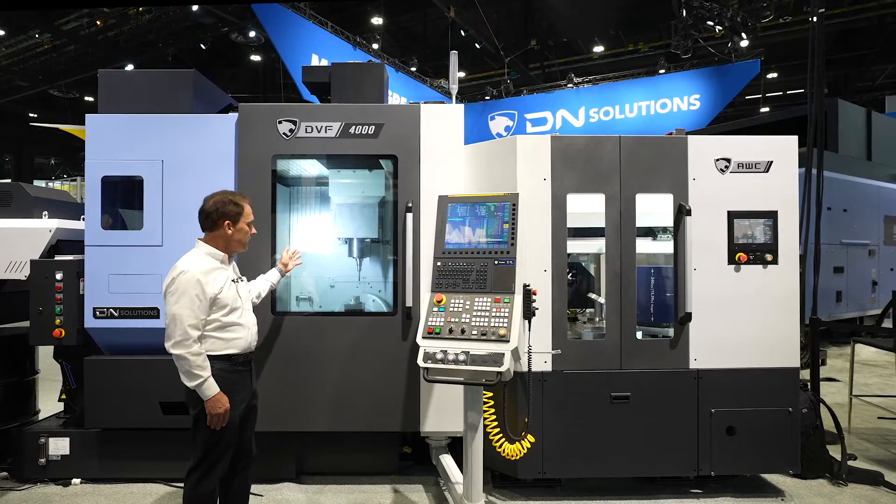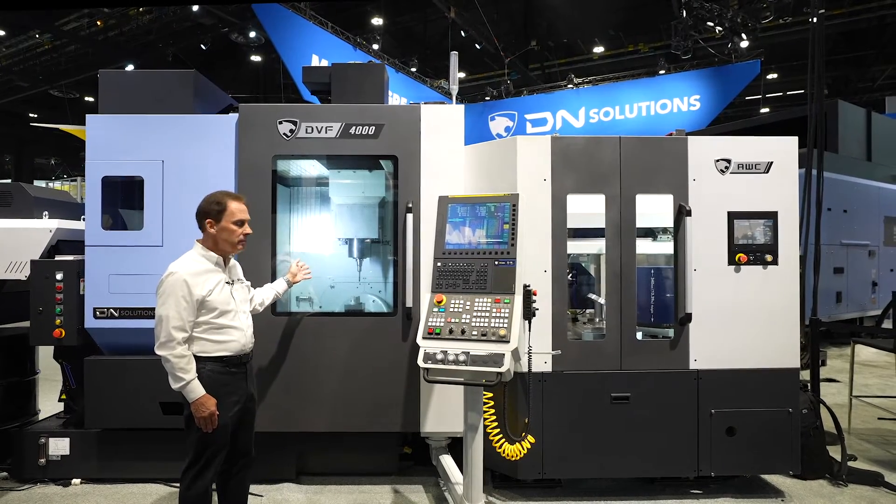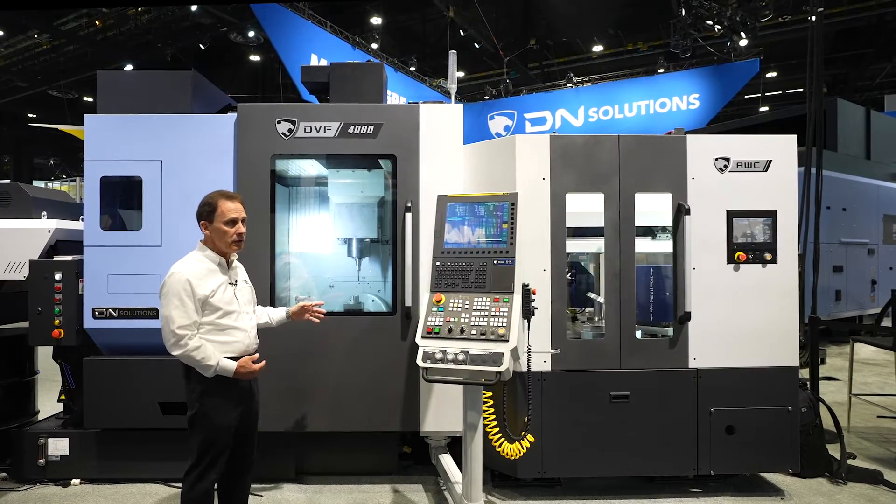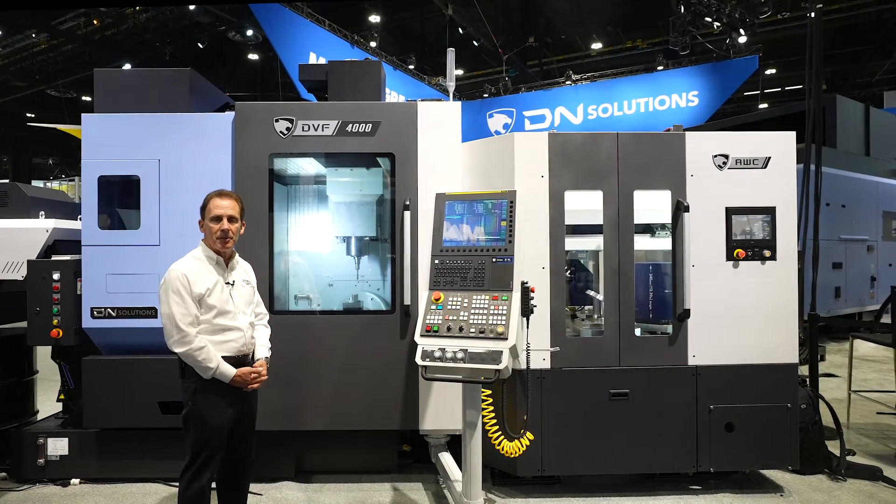This machine is a 15,000 RPM, 40 taper, Big Plus, and it is a full 5-axis machine capable of doing full 5-axis simultaneous machining.